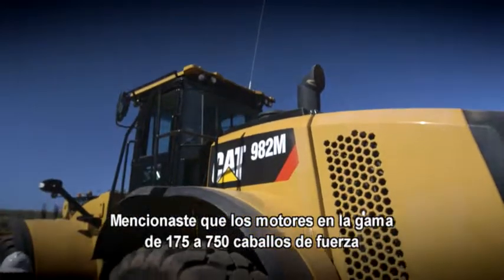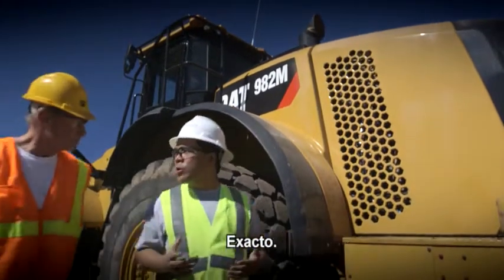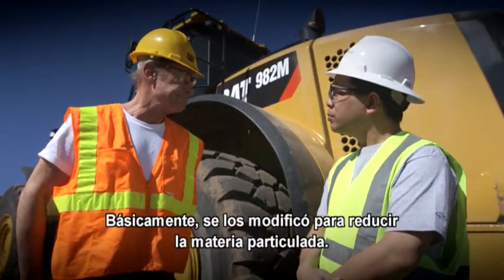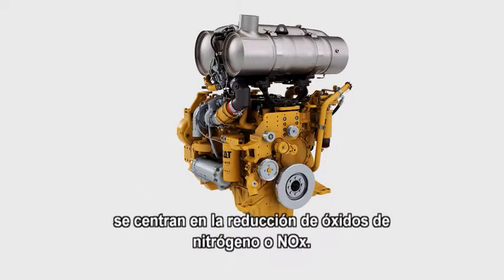You mentioned that the engines in the 175 to 750 horsepower range really hadn't changed that much. That's right. They were retuned to reduce particulate matter. That means the changes to the after-treatment packages are focused on NOx reduction.